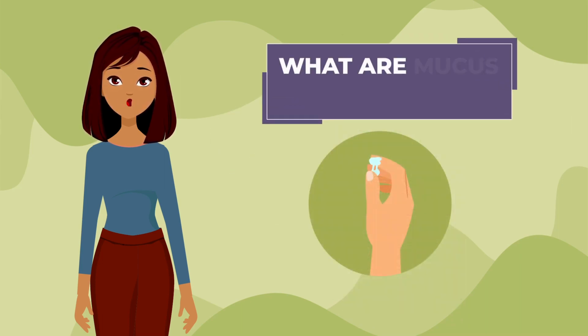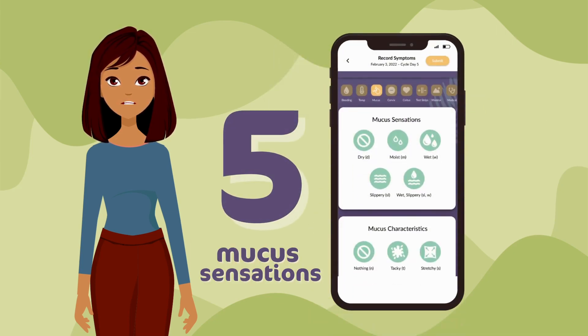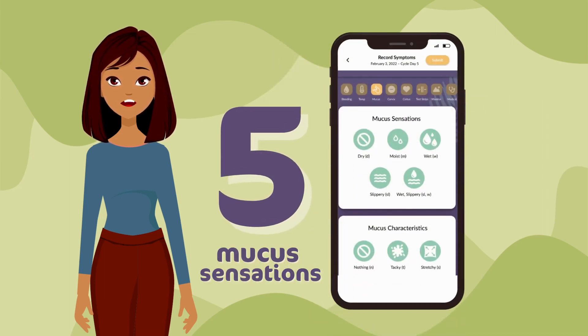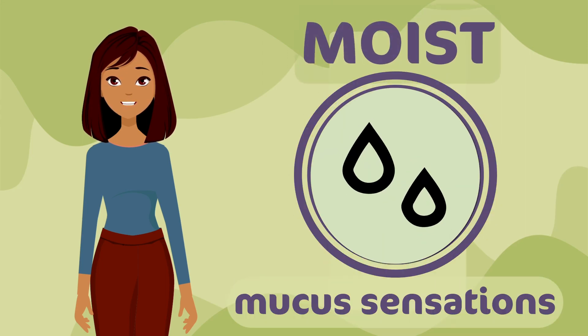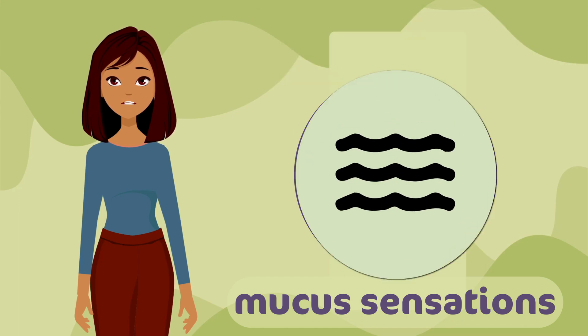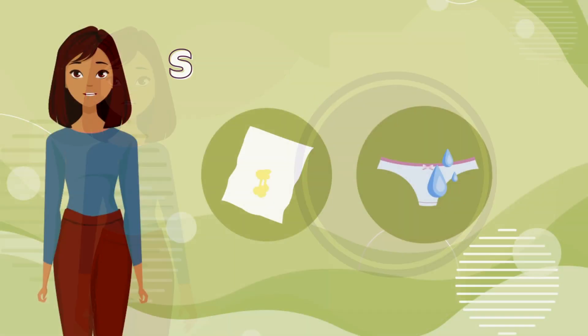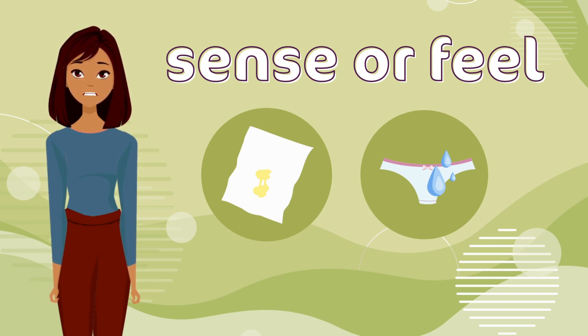First, let's look at mucus sensations. What are mucus sensations and how do you chart them in the app? PeakDay gives you the option to choose one of five mucus sensations every day when you chart. You can choose dry, moist, wet, slippery, or wet-slippery. Mucus sensations are what you sense or feel in the vaginal area during the day, or what you feel when wiping in the bathroom.